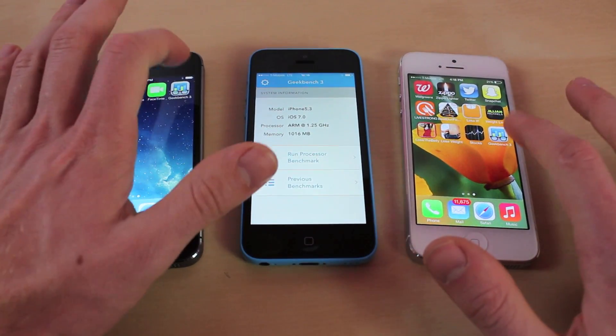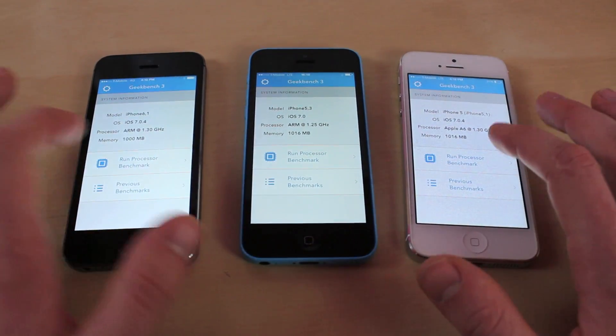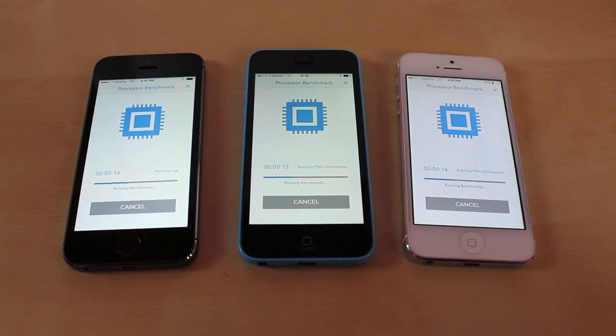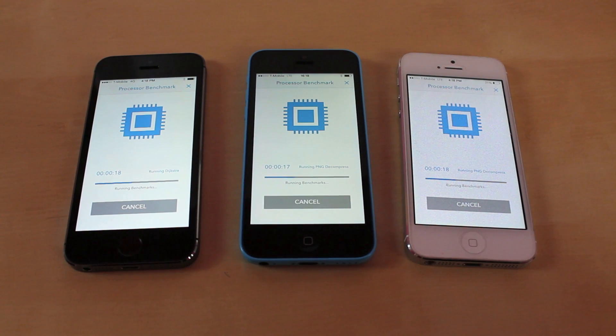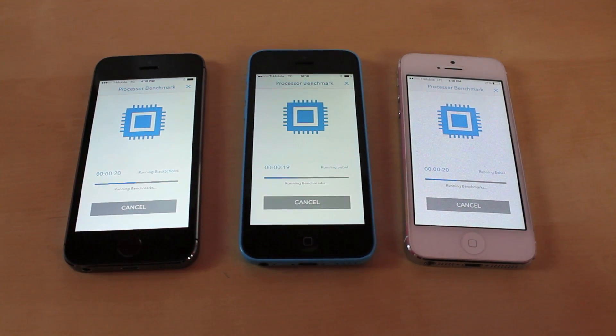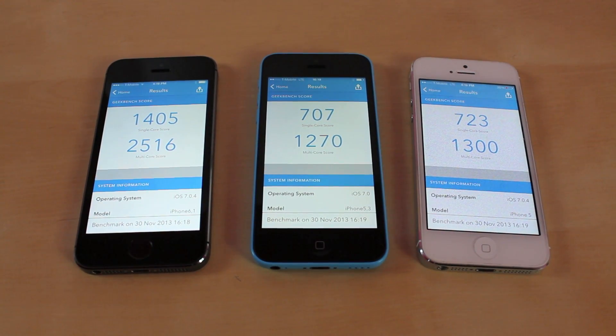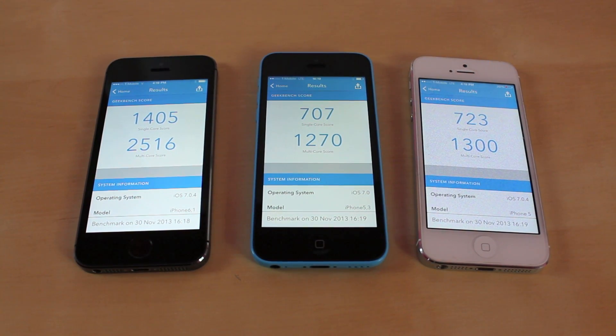The next test we're going to run is going to be Geekbench. What this application does is it gives your phone a score, and the higher the score the faster the phone. You can also download this app for other phones on the market right now so you can compare your phone against all these. Here's the results: the iPhone 5S doubled the iPhone 5C and the iPhone 5.